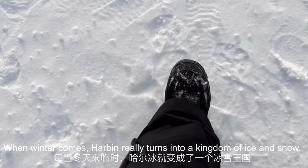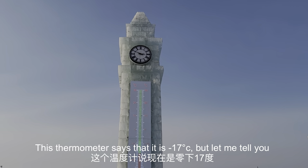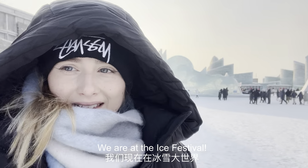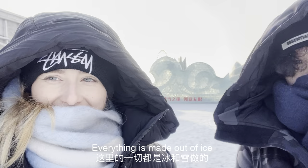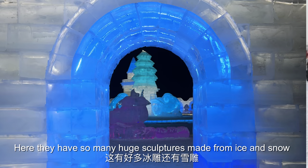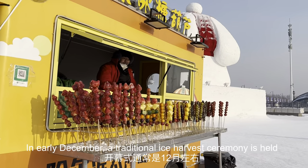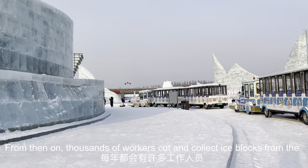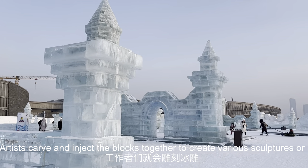When winter comes, Harbin really turns into a kingdom of ice and snow. This thermometer says it is minus 17 degrees, but our weather app said it was a lot colder than that. They have so many huge sculptures made from ice and snow, and the festival lasts for about two months. In early December, a traditional ice harvest ceremony is held on the frozen Zhonghua River in Harbin — thousands of workers cut and collect ice blocks, and artists carve and connect them to create various sculptures or buildings.